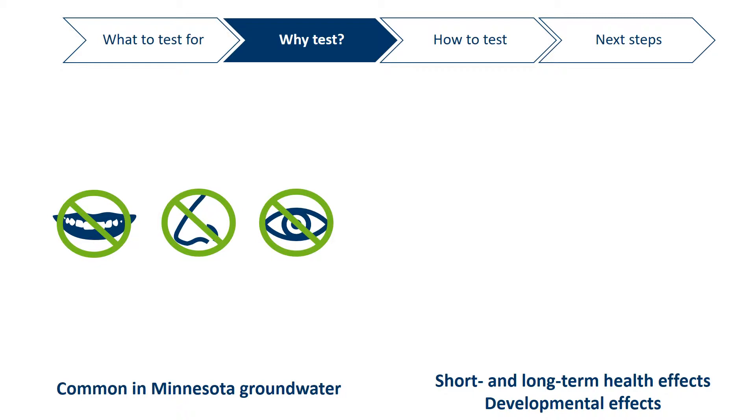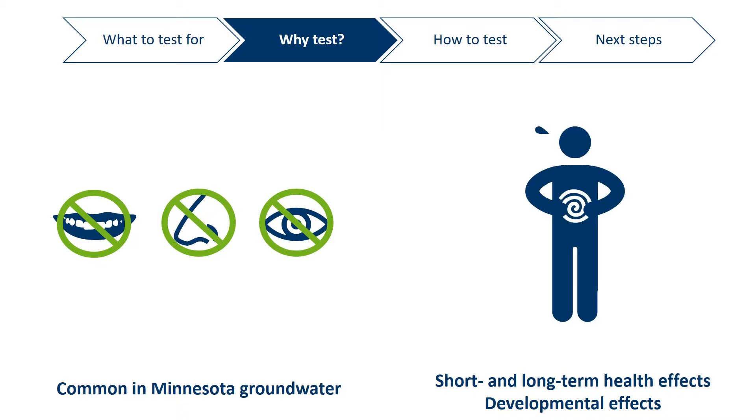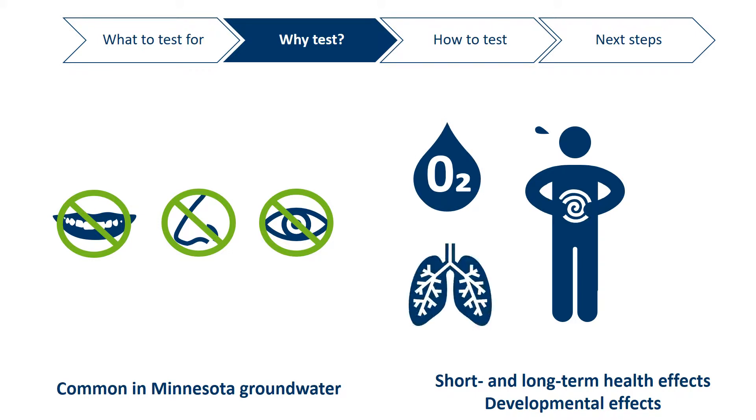Some examples of the effects these drinking water contaminants can have include stomach problems, how blood carries oxygen, increased risks of lung cancer and other forms of cancer, or they can even affect a child's ability to learn and develop. Testing for these contaminants is money well spent to protect your family and customers.